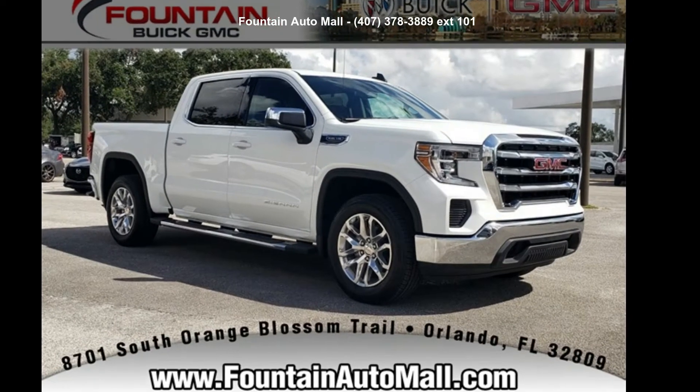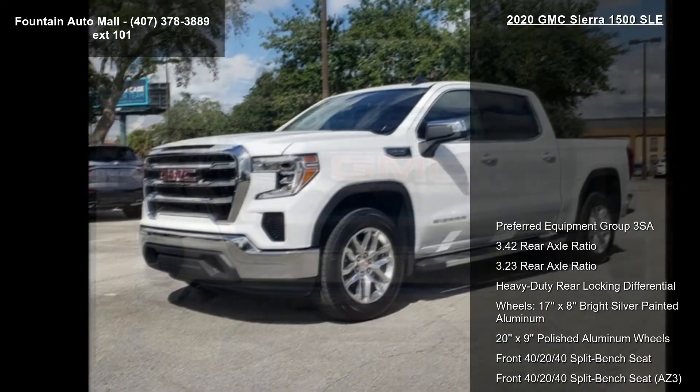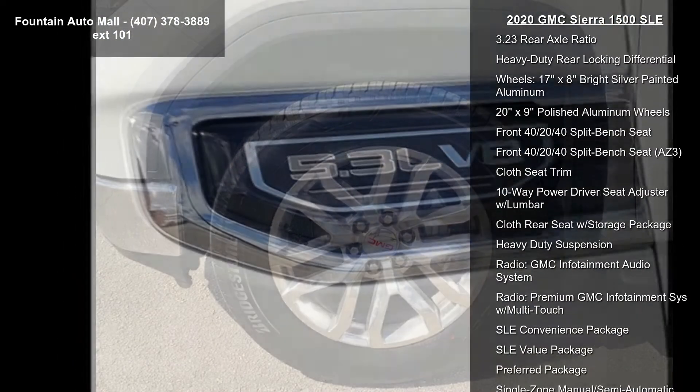Step into the GMC 2020 Sierra 1500 SLE. If you are looking for an automobile with great features, look no further. Some of the top features included with this vehicle are preferred equipment crew, a 3.42 rear axle ratio, and a 3.23 rear axle ratio.